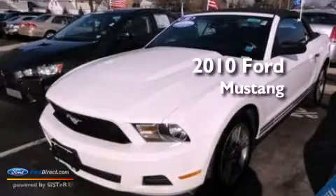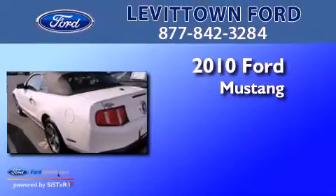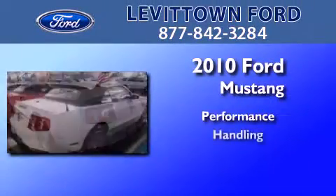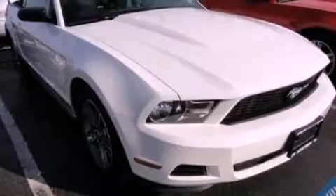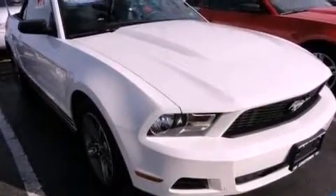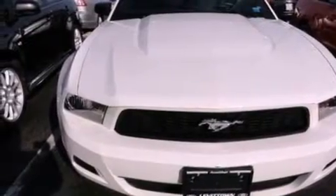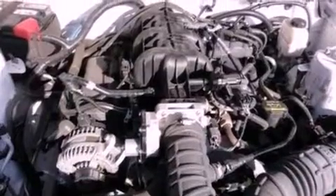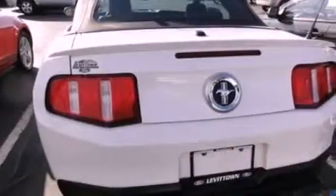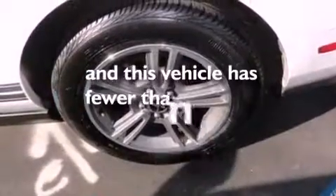This is a certified pre-owned 2010 Ford Mustang. Features include a multi-link rear suspension, a low tire pressure indicator, traction control and stability control systems, 17-inch wheels, an engine immobilizer theft deterrent system, 12-volt power outlets, privacy glass, an anti-lock braking system, air conditioning, and this vehicle has less than 40,000 miles.